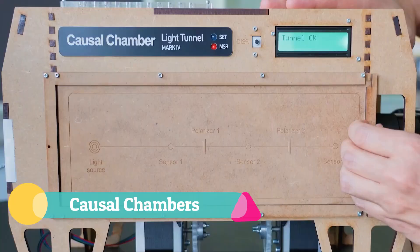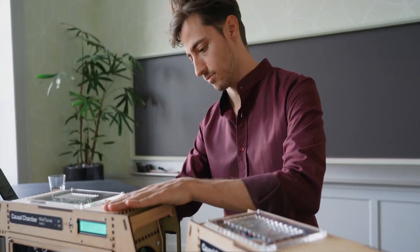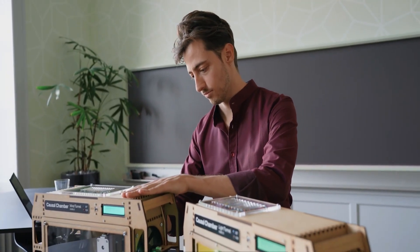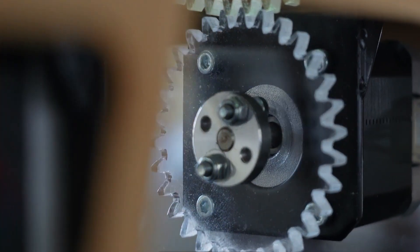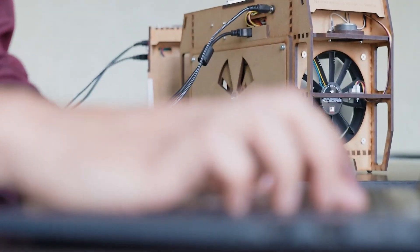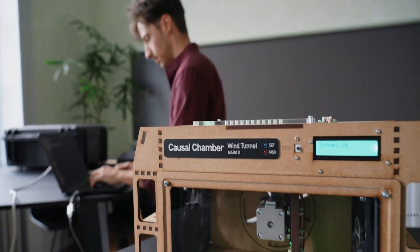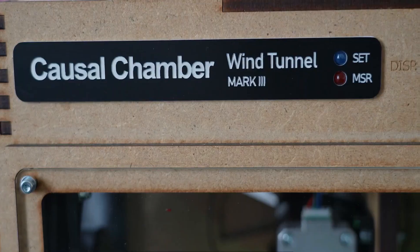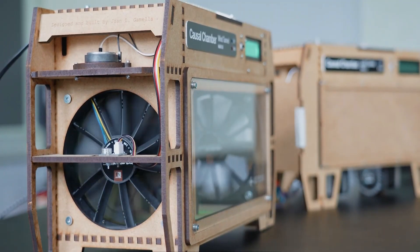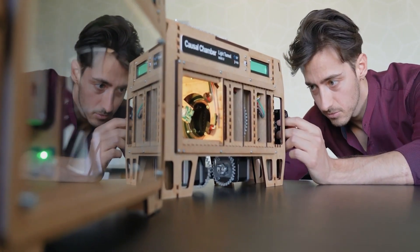Causal chambers, developed by researchers at ETH Zurich, are innovative physical labs designed to advance the frontiers of artificial intelligence. Unlike traditional approaches that depend solely on computer simulations, these chambers employ real-world systems — such as controlled light, wind, and pressure — to provide a ground-truth environment where every variable can be precisely measured. This allows AI algorithms to be tested and refined in terms of causal discovery, generalization, and anomaly detection, ensuring they learn not just correlations but true cause-and-effect relationships.